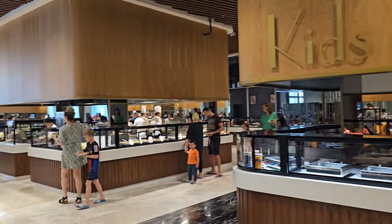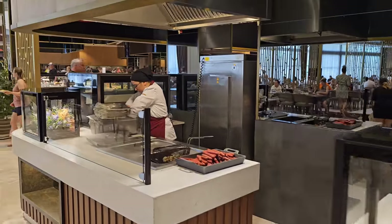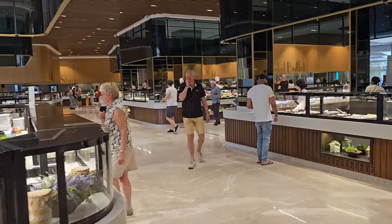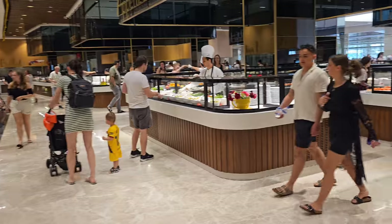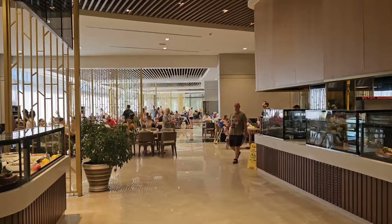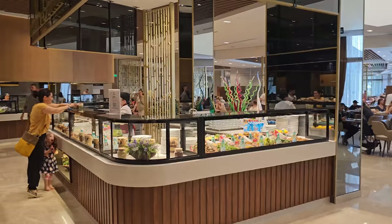Just to give you a sense of how huge this place is — that's the egg station all the way back there. It's around 9 o'clock now and it's a lot busier than it was a few minutes ago. Just look at the seating — all of that completely full, and then all of this side is completely full too, and it continues down the left side as well.